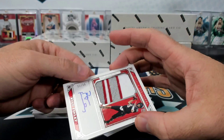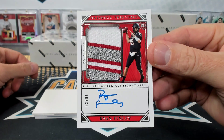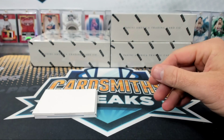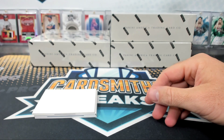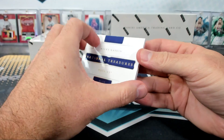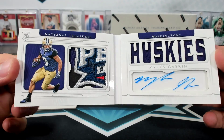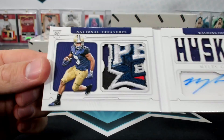Ryan Finley, 53 of 99, rookie patch auto college material signatures. Oh, the booklet — Miles Gaskin one of ten! Ooh, cool patch. What bowl is that, Swabby? Look at that bowl patch.